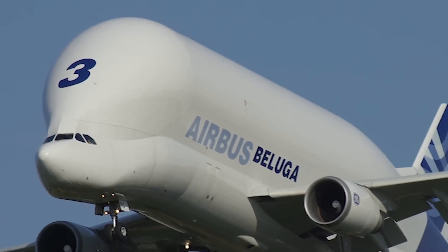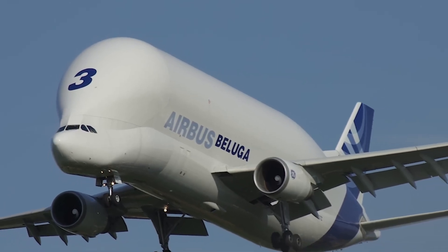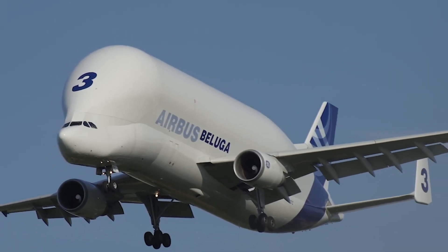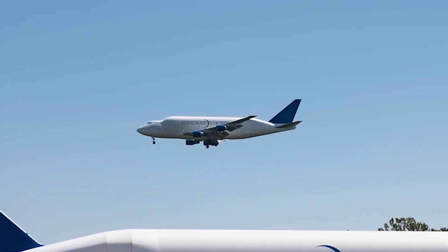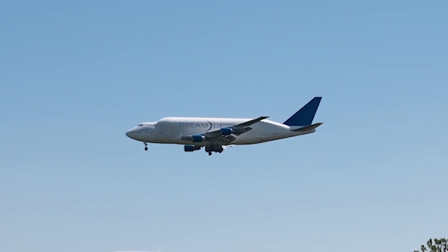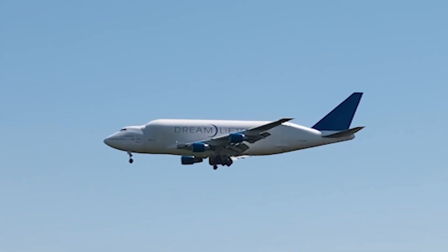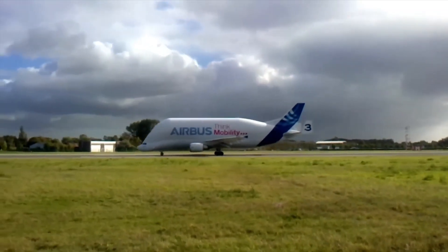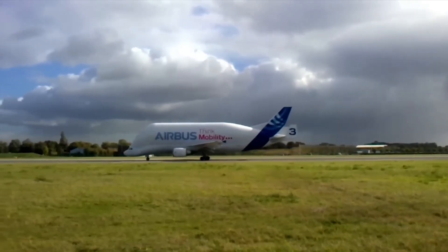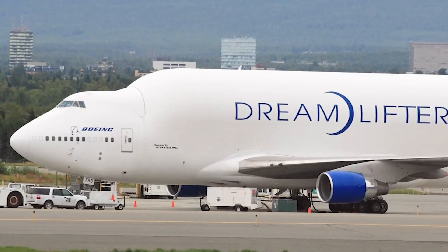Dreamlifter versus Beluga XL — The Comparison: Both aircraft serve the crucial function of expediting aircraft production by reducing reliance on slower land and sea transport. Airbus has long utilised transport aircraft due to its decentralised European production network, while Boeing developed its solution more recently. Structurally, their biggest difference lies in cargo access: Boeing's swing tail versus Airbus's nose door.